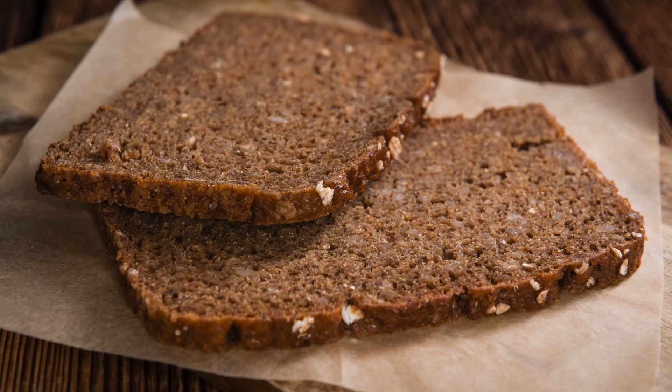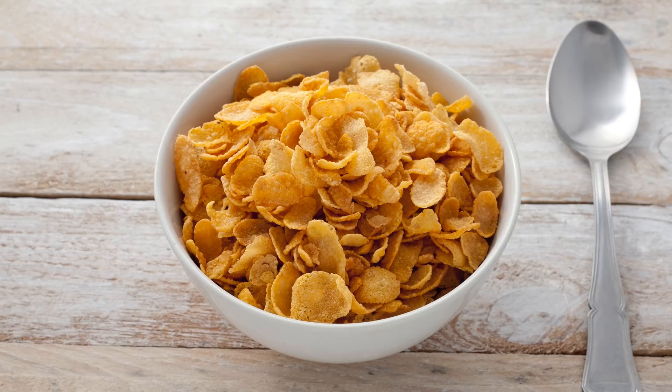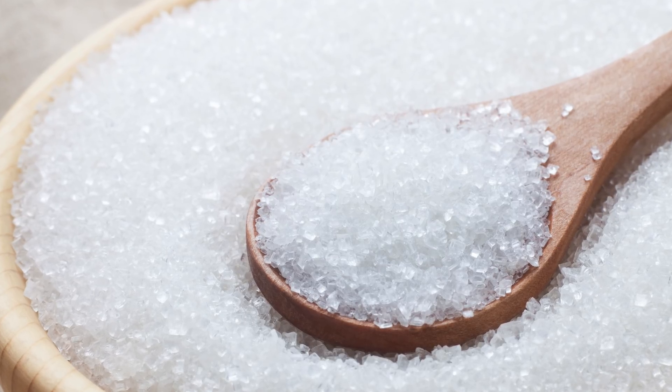Looking at the glycemic index: pure glucose is one hundred, brown bread comes in at around 67, and cornflakes are in the 80s. Interestingly, table sugar itself has a lower glycemic index than brown bread — table sugar is around 63. So the glycemic index is actually quite useful in its ability to predict the effect of foods on blood sugar.